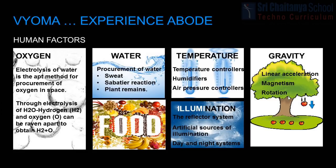With the help of illumination, day and night, weeks, months, etc. can be differentiated. The reflector system, artificial sources of illumination, and day-and-night systems are used in Bioma to support illumination. In Bioma, linear acceleration and rotation methods are used to provide gravity. The rotation method is used in the torii and the spheres. The linear acceleration method is used in the cylinders.